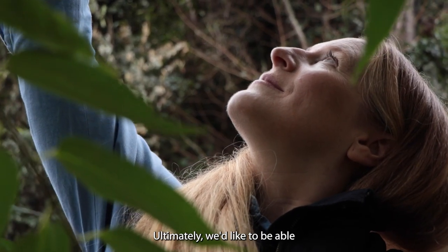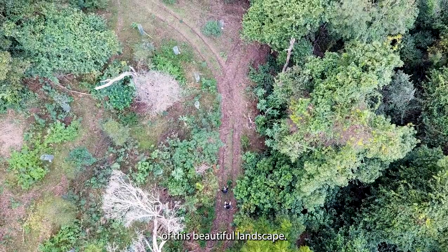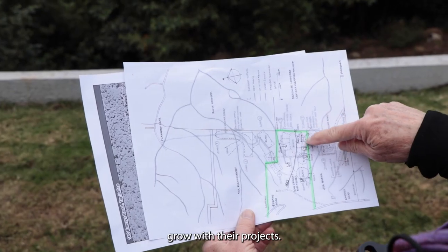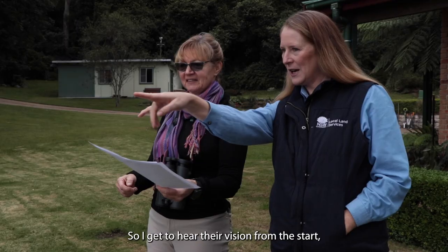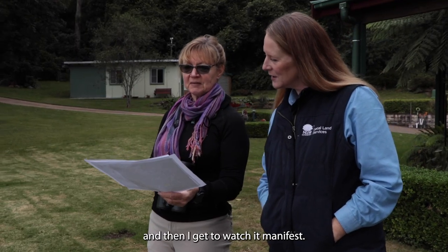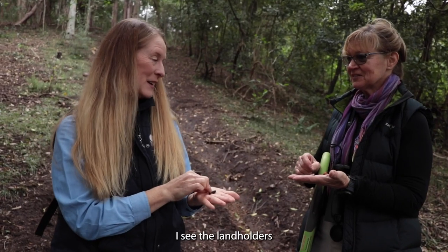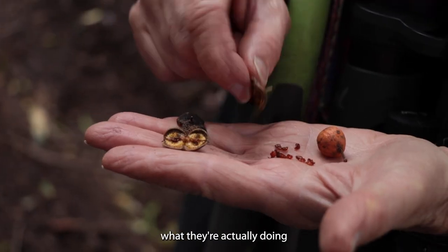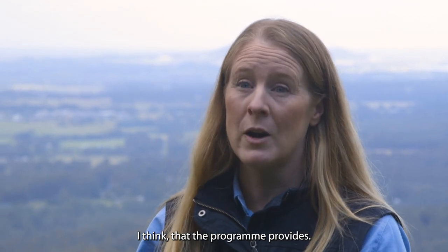Ultimately we'd like to have the landholder be the steward of this beautiful landscape, and I think that's the best part of the program for me — watching landholders grow with their projects. I get to hear their vision from the start and then I get to watch it manifest. We've planted over 30 species of rainforest now. I see the landholders learn all about what they're actually doing and how they're intimately engaging with the land, and that's the most valuable thing the program provides.